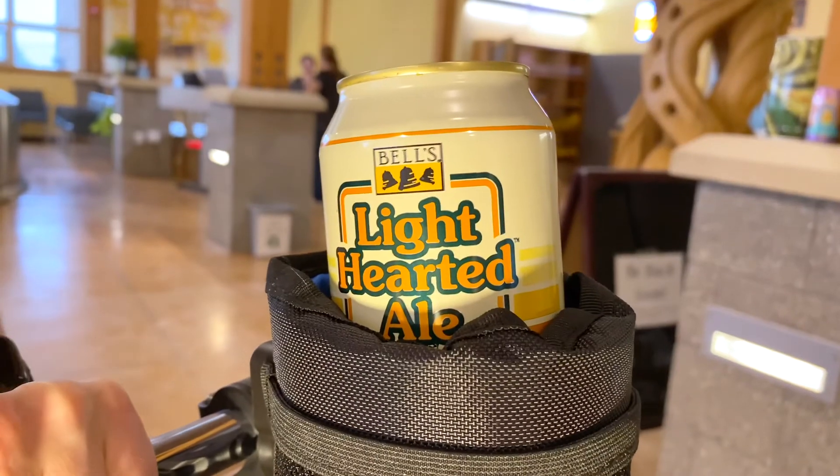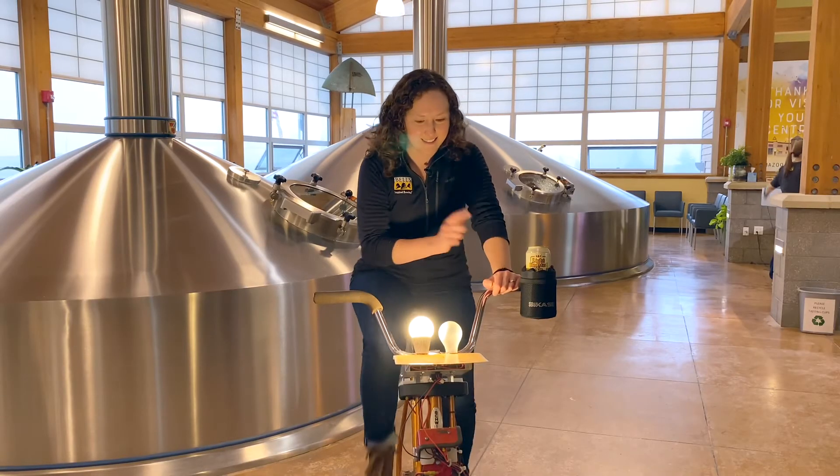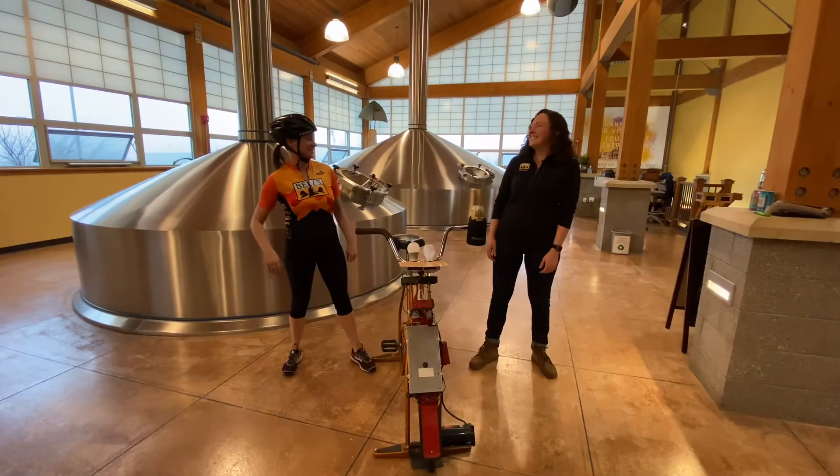Also, when you're at home enjoying a Lighthearted — get it, light — you can feel assured that, like all of our other beers, Lighthearted is brewed and packaged under 100% LED lighting.